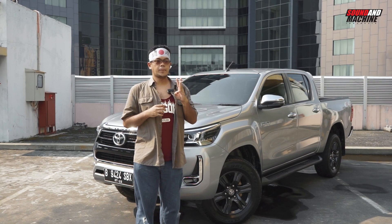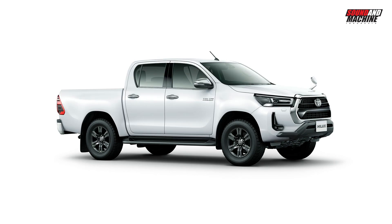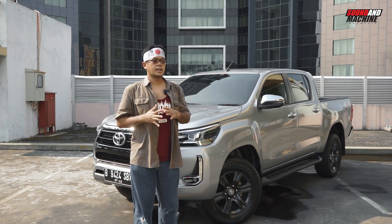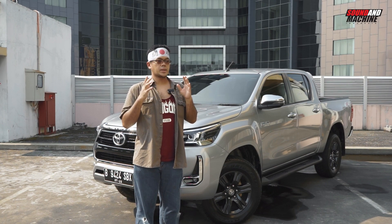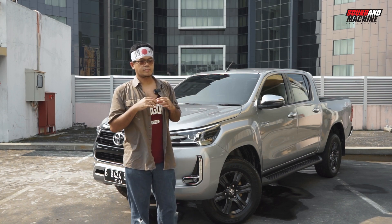Karena di Jepang itu ada tiga tipe: ada tipe X yang paling bawah, tipe Z yang kira-kira mendekati ini, sama ada tipe Z GR Sport — itu yang varian sportinya. Dan ada beberapa perbedaan antara Hilux versi pasar Indonesia dengan Jepang, dan perbedaan itu nanti akan saya tunjukkan berikut ini.